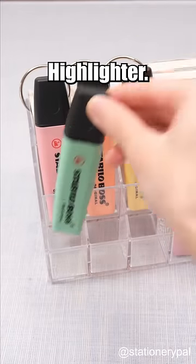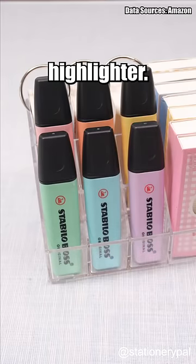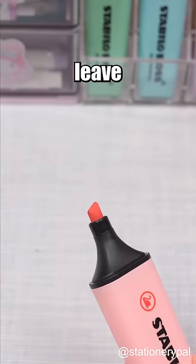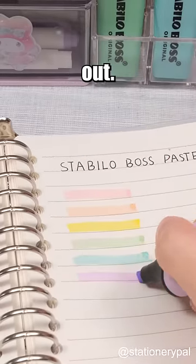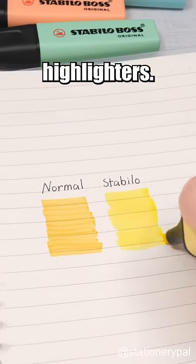Staedtler Boss Pastel Highlighter — Europe's number one highlighter. Its unique technology allows you to leave the cap off for up to four hours without worrying about it drying out. Plus, it leaves lighter streaks than other highlighters.